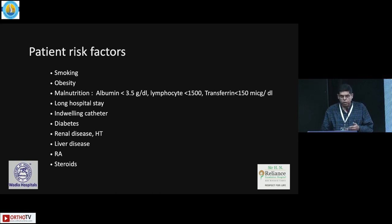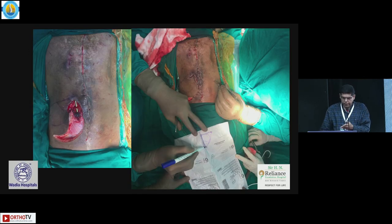It's important to assess risk factors in the clinic. High-risk patients include smokers, obese patients, those with malnutrition, and you should avoid long hospital stays. Indwelling catheters are a risk. Diabetic patients with HbA1c more than 8 should not be operated on without glycemic control first. Patients with renal disease, uncontrolled hypertension, and liver disease are also at risk. In pediatric patients, the VAC may not work — inadequate soft tissue coverage may require a rotation flap with plastic surgery assistance.